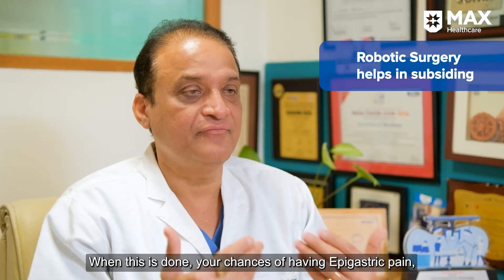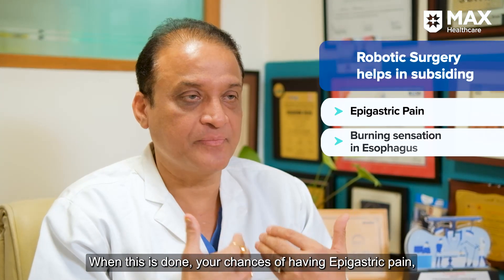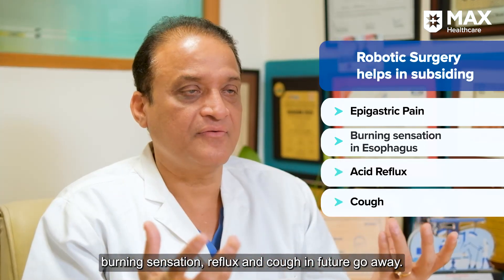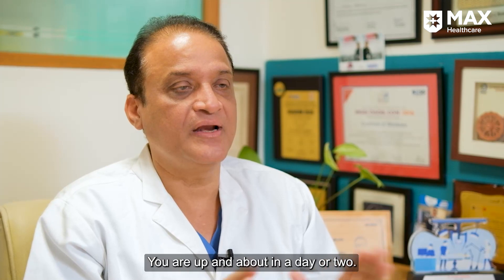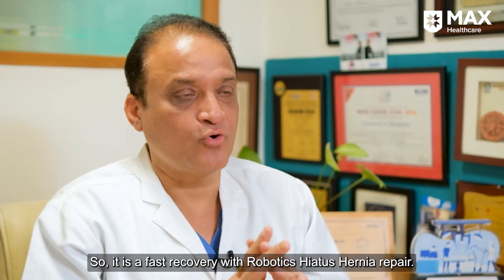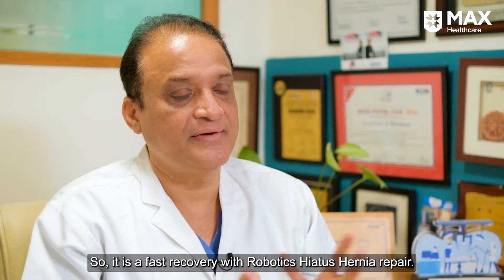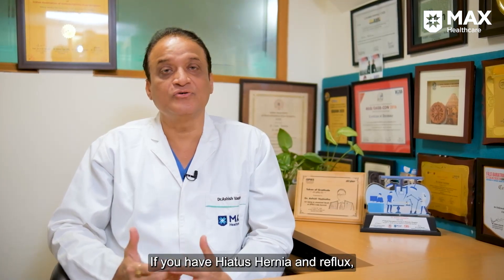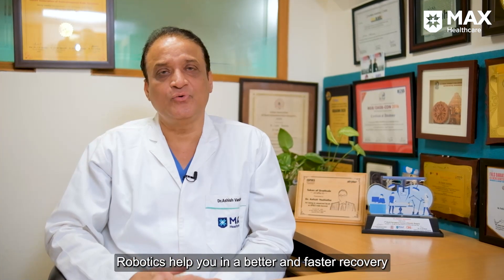Once that is done, the epigastric pain, burning, reflux, and coughing all go away, and you are up and about in a day or two. It is a faster recovery. Robotic Nissen fundoplication is recommended if you have hiatus hernia and reflux — the robot helps you achieve better and faster recovery because it is minimally invasive.